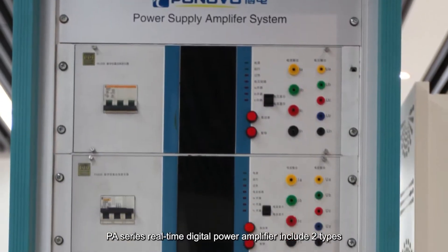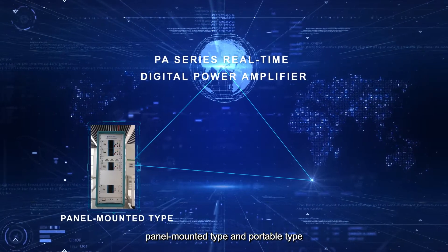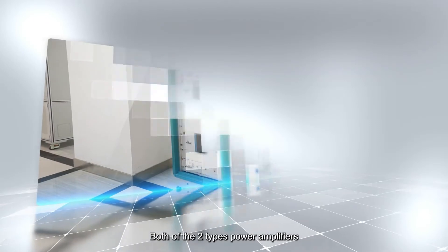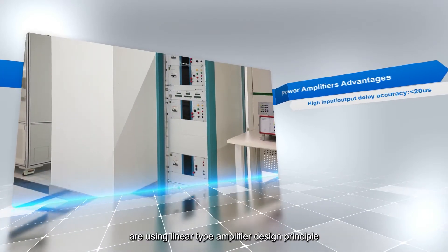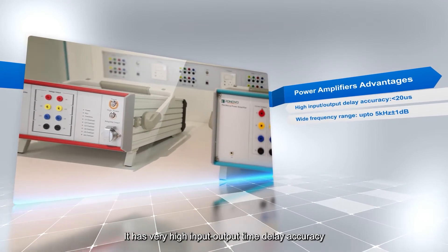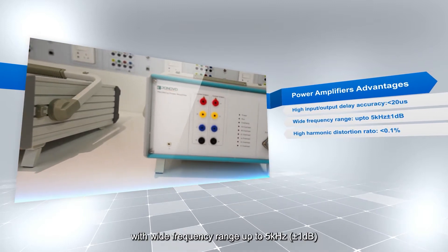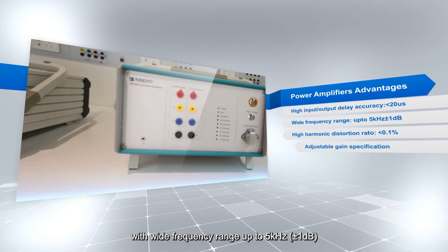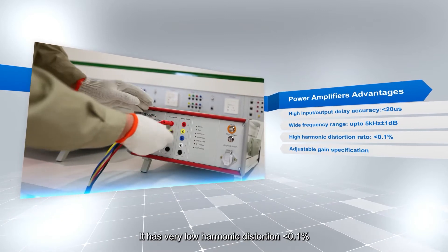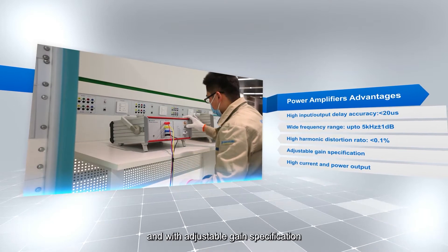PA Series Real-Time Digital Power Amplifier includes two types: panel-mounted type and portable type. Both types use a linear amplifier design principle. It has very high input-output time delay accuracy, less than 20 µs, with a wide frequency range up to 5 kHz plus or minus 1 dB. It has very low harmonic distortion, less than 0.1%, and with adjustable gain specification.